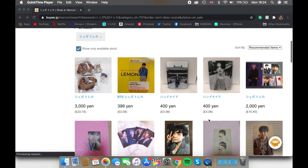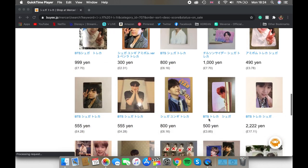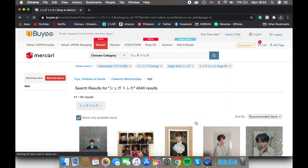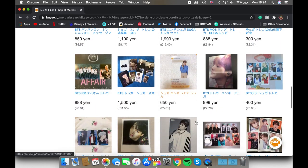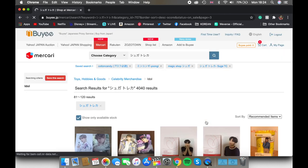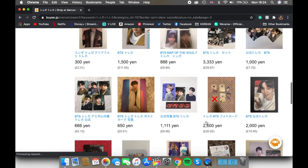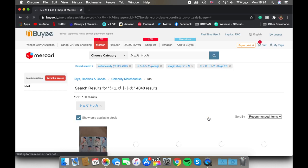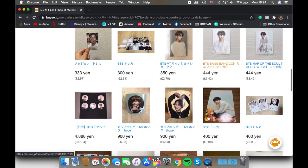Bailly is a Japanese proxy service — basically they are the middleman for ordering goods from Japan. They have quite a lot of Japanese websites you can order from; however, I used Makari. Makari has a lot of K-pop goods, and anything you order will be delivered to Bailly's warehouse. Then you can consolidate them into one package and have it shipped to you. I want everyone to know that Bailly kindly gave me coupons for this video, but I also paid for a few things with my own money.